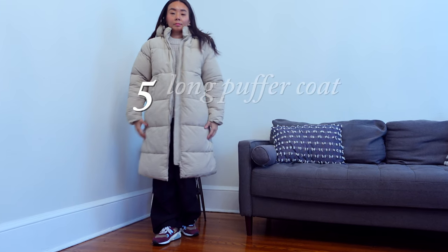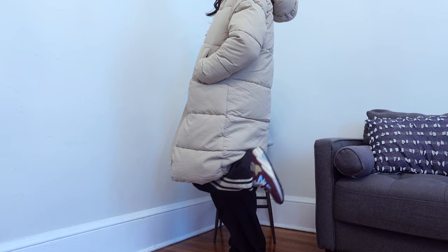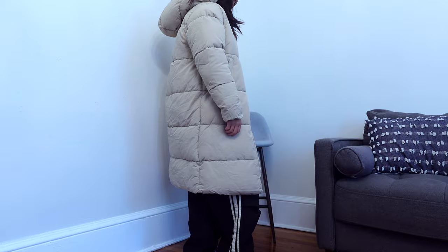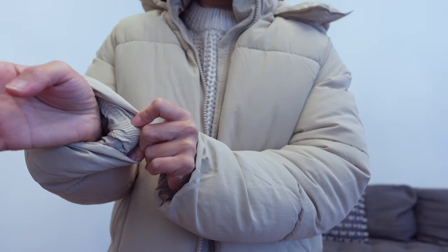This mid-length puffer jacket is extremely lightweight, keeps you warm, and is stylish. I got a size extra small, and for me it fits perfectly fine since I plan to wear thick knits underneath. However, if you plan to wear thinner pieces, I would suggest sizing down even more.